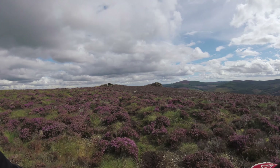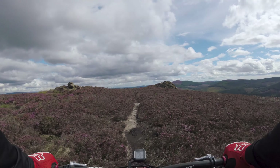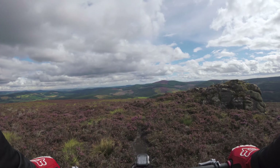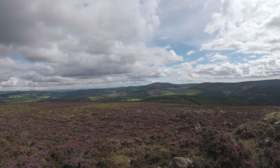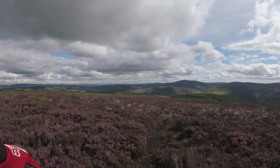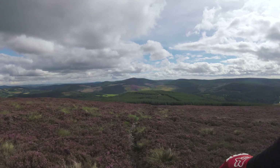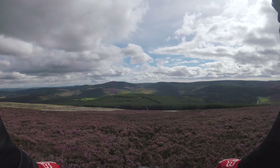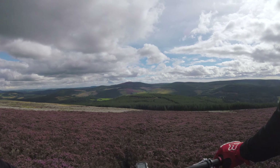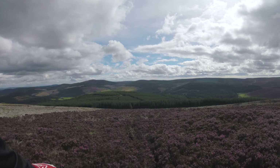I had read from Trailforks that this whole trail is not really that great in winter, and going through the boggy bits I can totally see why that would be the case. Just getting thick and getting boggy. We've had a lot of rain recently. It seems to be quite sandy underneath it all.